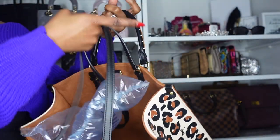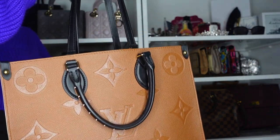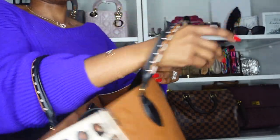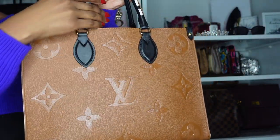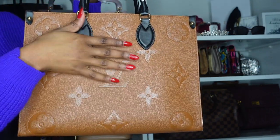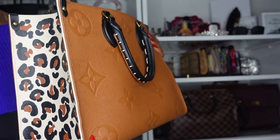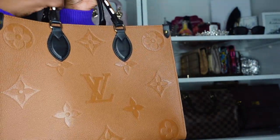It has the animal print in Empreinte leather and it's gorgeous. No feet at the bottom, but I haven't had any issues. The one thing I wish I could do is detach the shoulder straps, because when the purse is full it can get a little clumsy carrying it as a top handle. But I love it — it's a yes for me. If you can find this, I've seen one on Fashionphile. They also have the on-the-go in classic monogram, reverse monogram, and other designs.